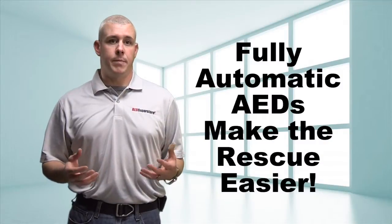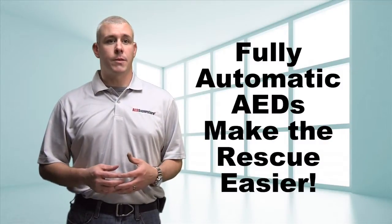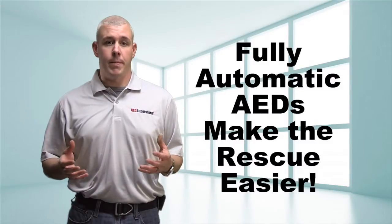Fully automatic AEDs have been designed to make the rescue even easier, especially for those that want to help in every way but may be reluctant to press the shock button when instructed, like with the traditional devices.